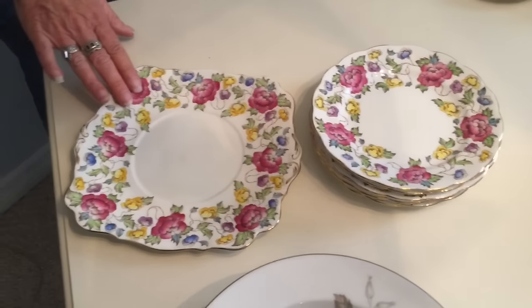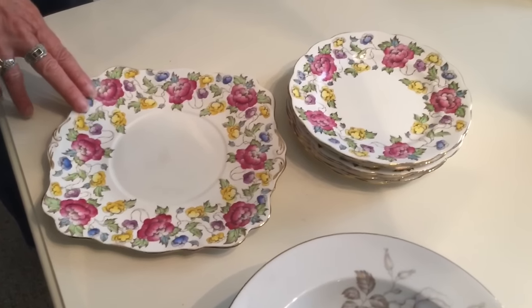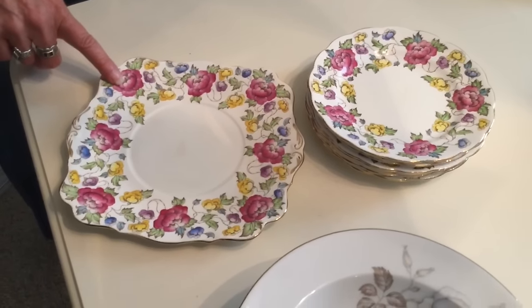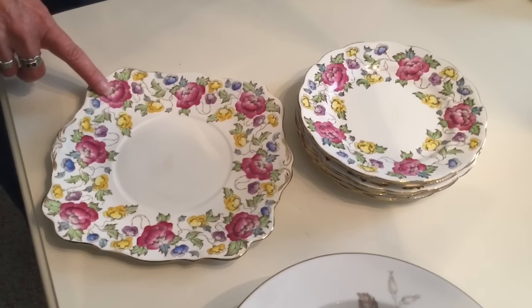These beautiful gold trim plates are called Staffordshire, which is a good English china — Royal Tudor in the chintz pattern. I also picked these up for a dollar a plate at a thrift store. They retail for forty to fifty dollars.